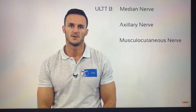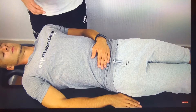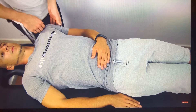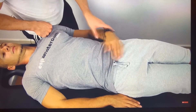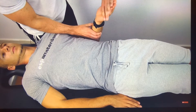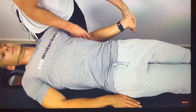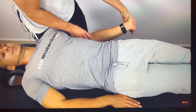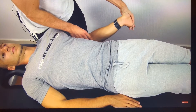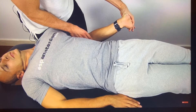Up next is the ULTT-B, designed to put stress on the median nerve, the axillary nerve, and the musculocutaneous nerve. The procedure is basically the same as the ULTT-A, except that you now depress your patient's shoulder with your hip, abduct his arm to only 10 degrees, flex the elbow to 90 degrees, supinate the forearm, extend your patient's fingers and wrist, and slowly extend his elbow until symptoms are provoked. To confirm your findings, you can create some slack by flexing the elbow, then ask your patient to laterally flex his neck in the opposite direction to create tension again.